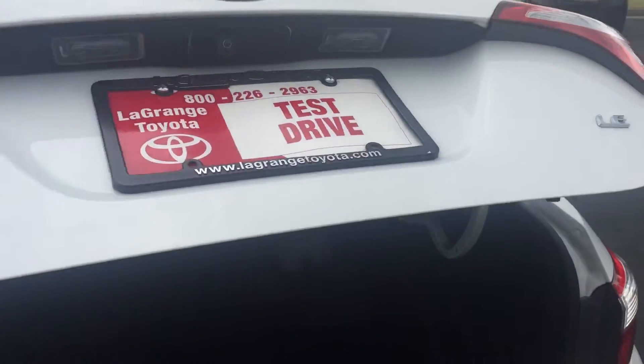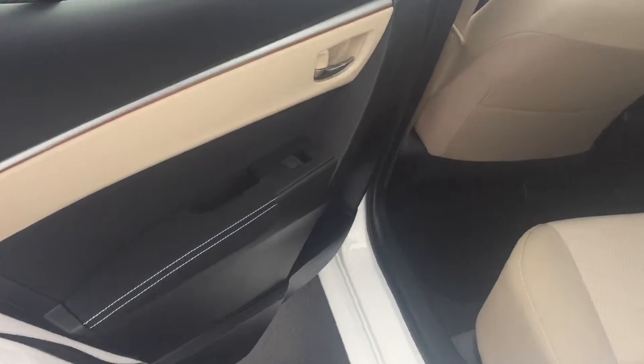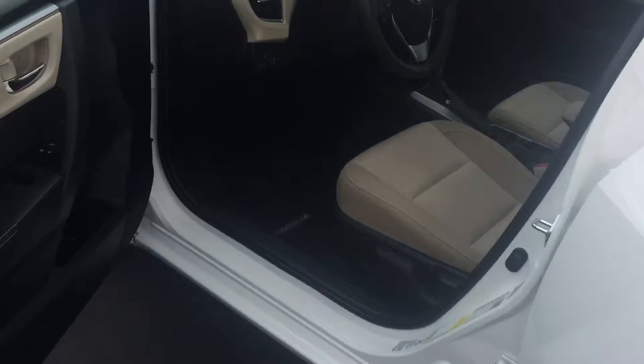Again, it is an LE model. You have your backup camera, and the interior on this one is beige cloth. You also have your power windows and door locks.